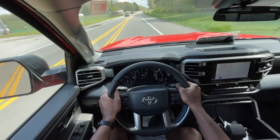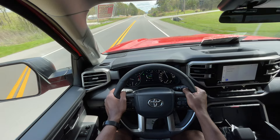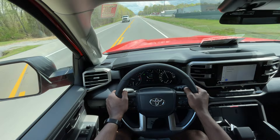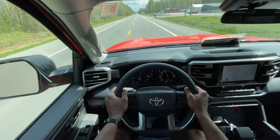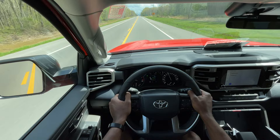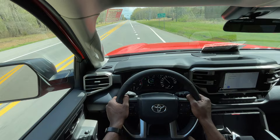The twin-turbo V6 keeps the revs down while accelerating unless you really want to give it throttle. That's one of the reasons these engines do so well — especially with Ford and Toyota — the fuel economy is much better because you don't have to use all eight cylinders to get up to speed. The turbos give you that boost when you need it, otherwise with a light foot you get V6 fuel economy.